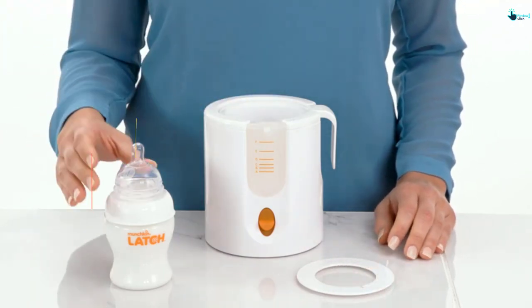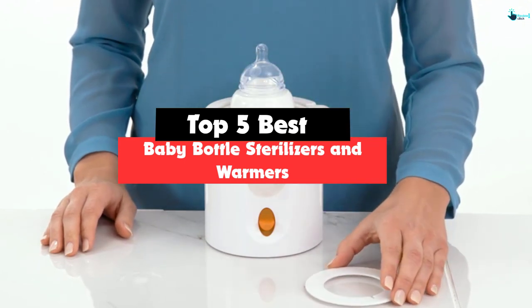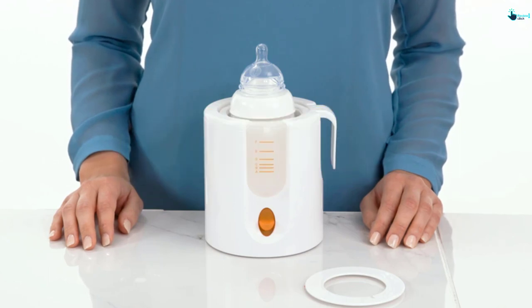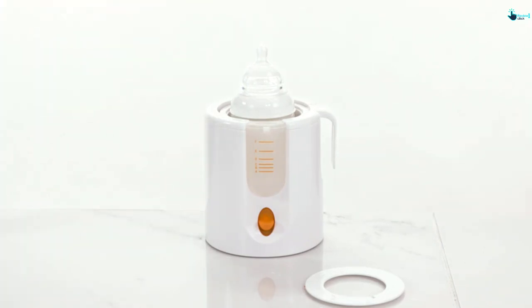Hey guys, in this video we're gonna be checking out the top 5 best baby bottle sterilizers and warmers that are available on the market for their true quality. I made this list based on my personal opinion and hours of research, and have listed them based on popularity, quality, price, durability, user opinions and more.